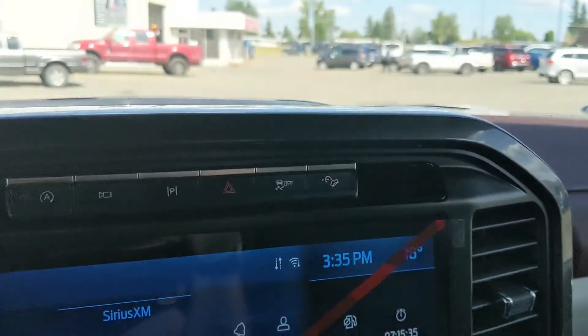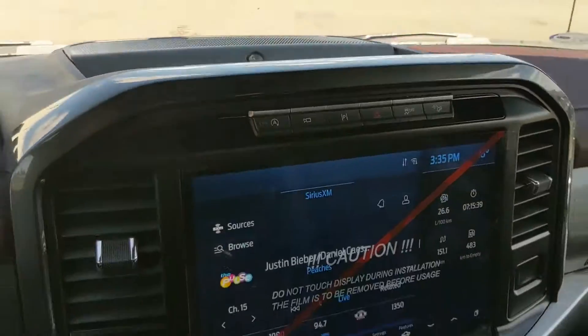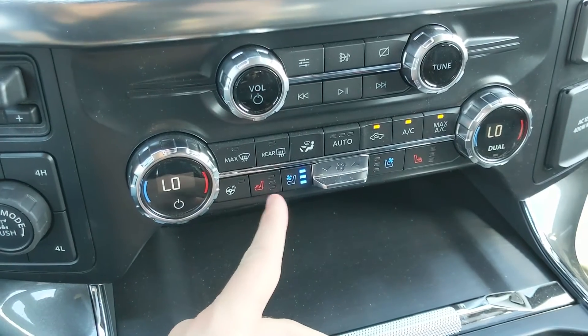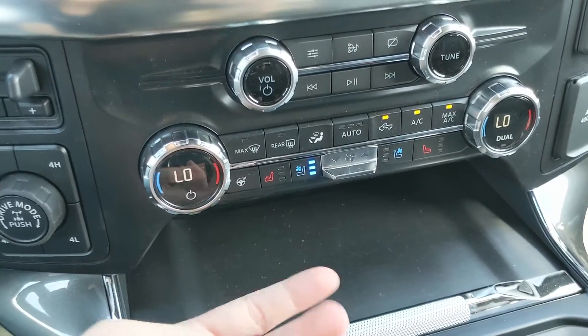This truck has a premium B&O sound system, so your music is going to sound pretty decent. Moving down from that, you have your media controls and climate controls with dual-zone front climate, heated and air-conditioned front seats, as well as a heated steering wheel.